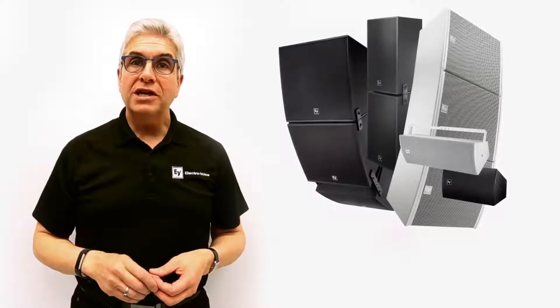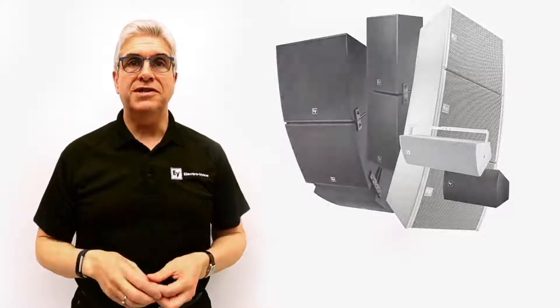The EVC loudspeaker series from ElectroVoice fits AV projects in smaller spaces with smaller budgets. And because the sound of these speakers blends with any of our EV Innovation installed models, they can also play a supporting role in larger system designs.